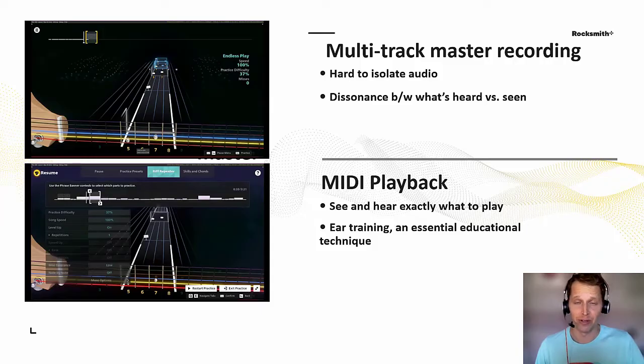And lastly, my personal favorite: MIDI playback. There can be a lot of situations where playing along to the master recording can actually present an unintentional challenge. What if there are two guitars playing at the same time? How am I supposed to pick out which guitar part I'm playing from the rest of the band? MIDI playback is a feature that removes the master recording and plays a synthesized version of only what the player is supposed to play at that difficulty level. This is available on demand for every song in the game.